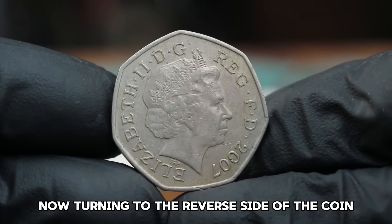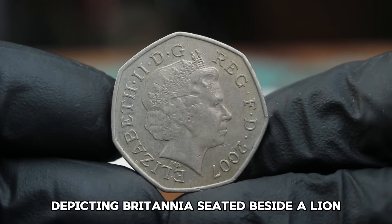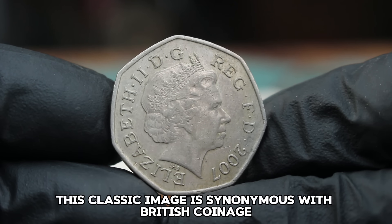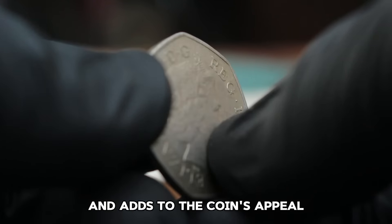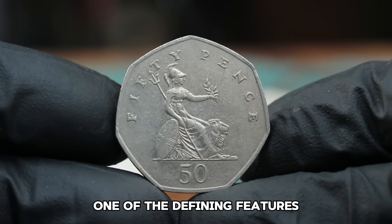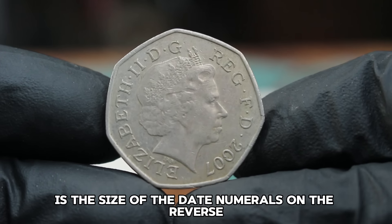Turning to the reverse side of the coin, we find a design by Christopher Ironside depicting Britannia seated beside a lion, holding a trident and shield. This classic image is synonymous with British coinage and adds to the coin's appeal. One of the defining features of the 2007 large date 50 pence coin is the size of the date numerals on the reverse.